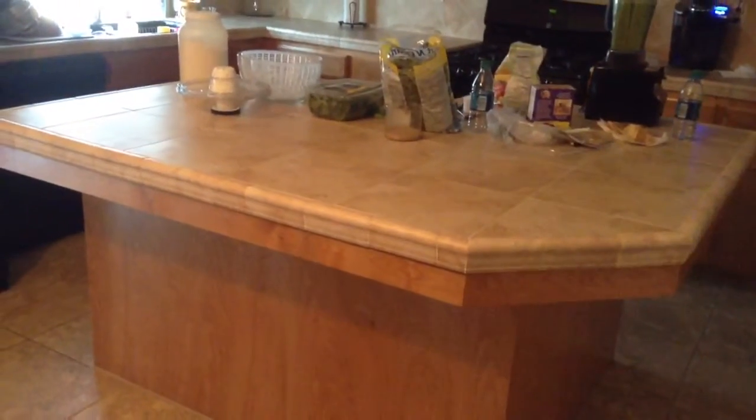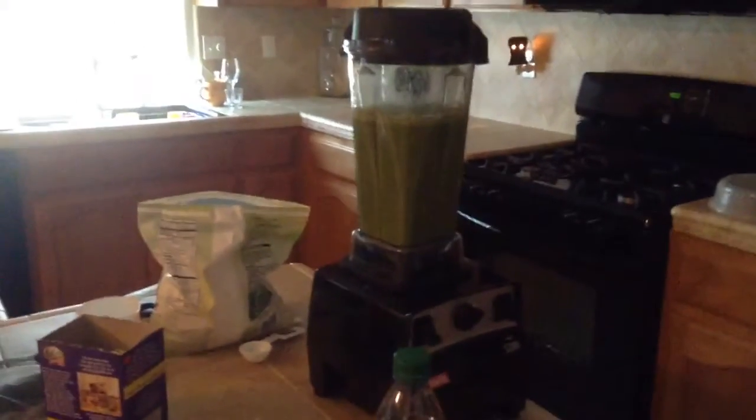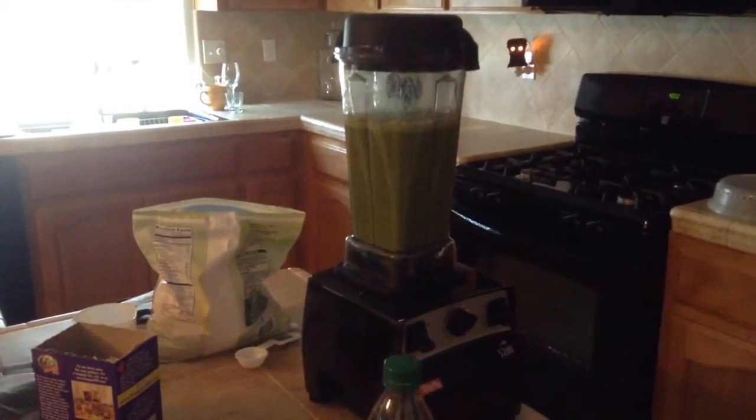Good morning everyone. It is November the 4th at 9:01 a.m. and I'm coming to you this morning with my smoothie. As you see it's already in my Vitamixer — let's show you what all I put in it.